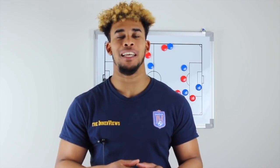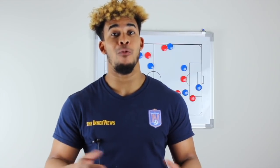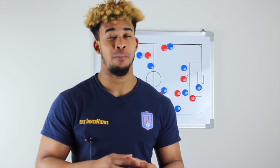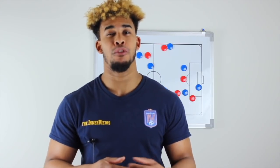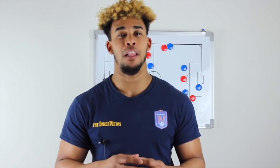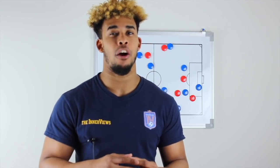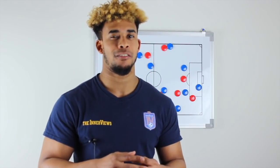Thanks for watching — subscribe here for the latest tactical analysis and daily commentary on The Interview Show. For more organic, unfiltered soccer and football analysis, check out The Interviews Podcast, available on iTunes, Spotify, iHeartRadio, Spreaker, and Android apps.